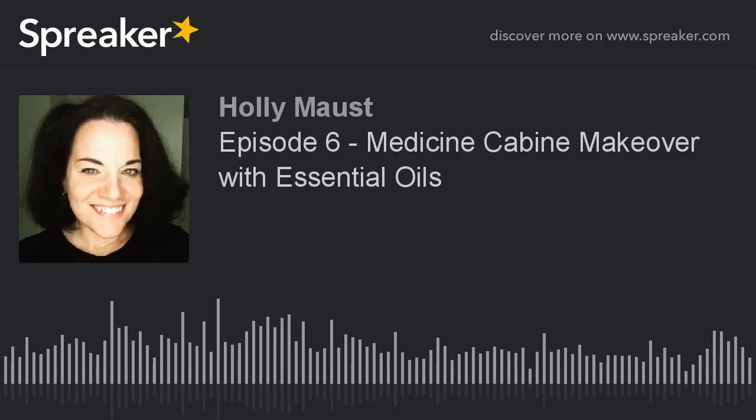Another one I use is Peppermint. Peppermint has all different types of great benefits, but I actually use it for headaches. What I do is rub it on my temples, behind my ears, and on the back of my neck when I have a headache, and it seems to do the trick. Peppermint has so many different uses — people put it in when they're brushing their teeth to breathe better. Peppermint is kind of a staple when it comes to essential oils.